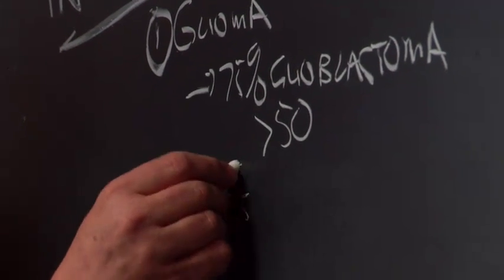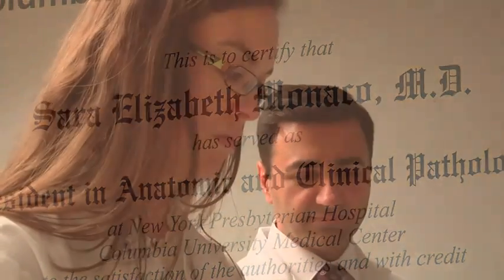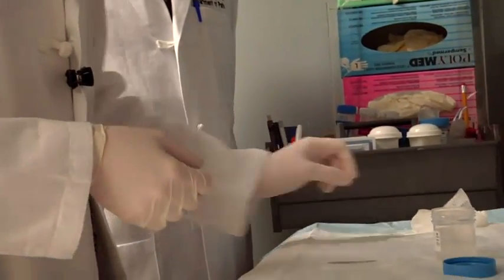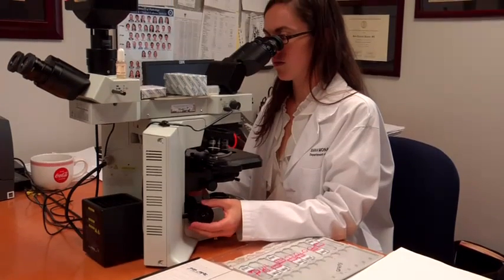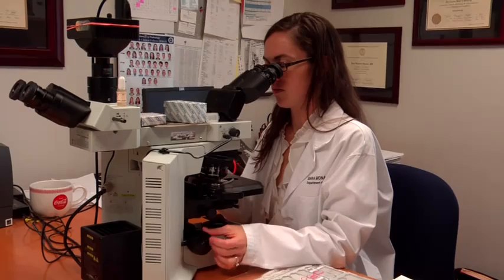People think that pathology is sort of that old school science of forensics. To find out what pathology truly was, it required me investigating, doing electives, and spending time with pathology — to see that that image was really not what I saw or what I wanted. What I was really seeing firsthand was what I did want.